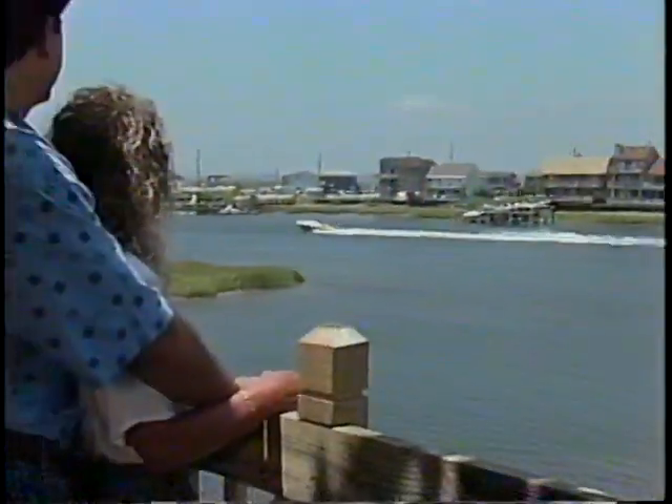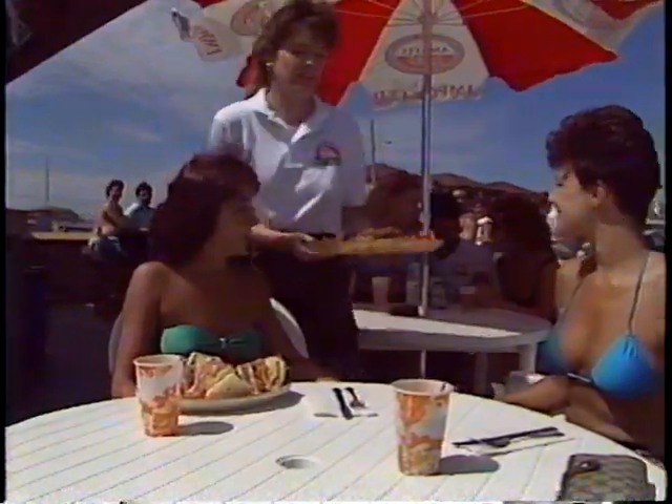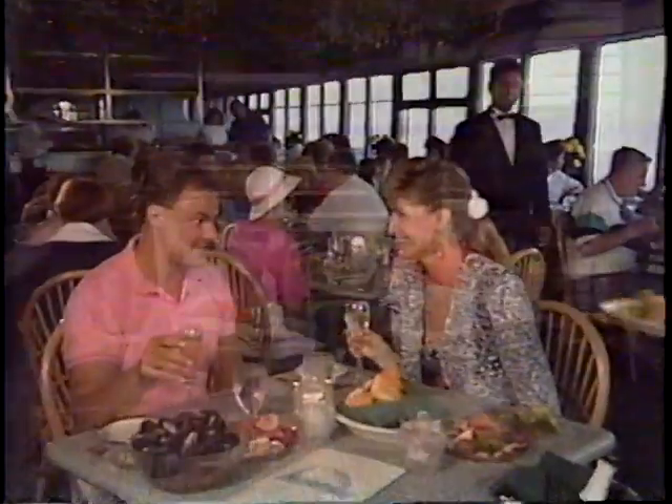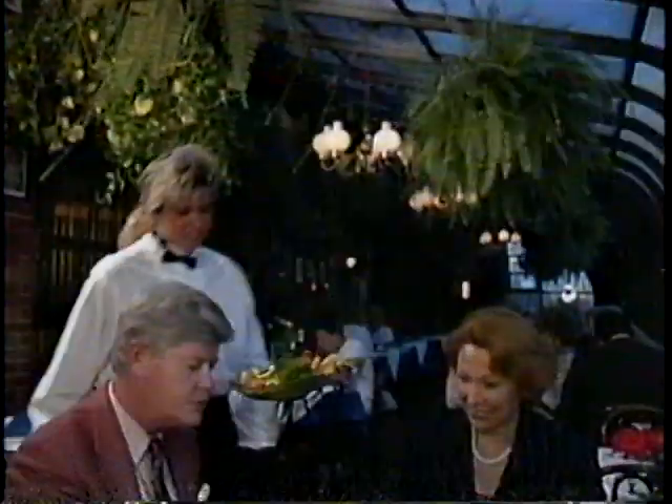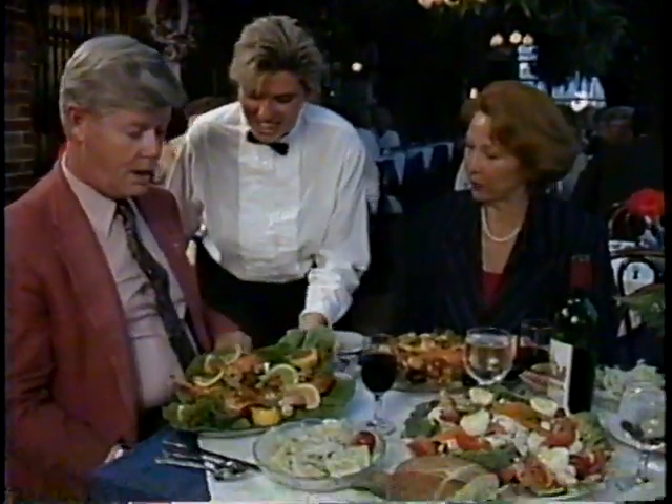Here on Brigantine Beach Island, families can spend the lazy days of summer in style and comfort. Fine restaurants offer excellent cuisine and magnificent ocean views. Dance all night at one of the local discos.